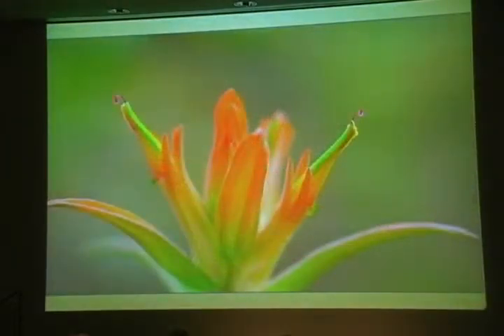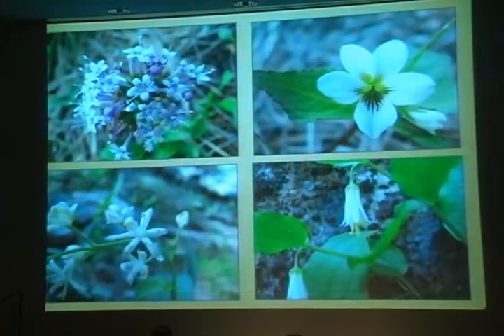It's also time for Indian paintbrush. As many of you probably know, what look like the red petals of this flower are actually bracts — leaves that are modified to attract pollinators that look red, like hummingbirds. The flowers themselves are green tubes. May is also when flowers finally begin to bloom in the cool, dim depths of Fay Canyon: Arizona valerian, Canada violet, starflower, and fairy bells.